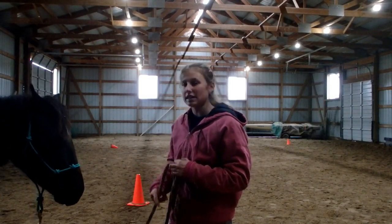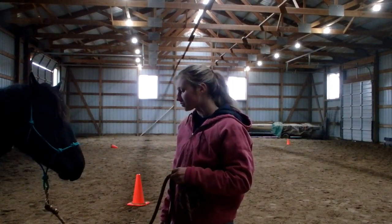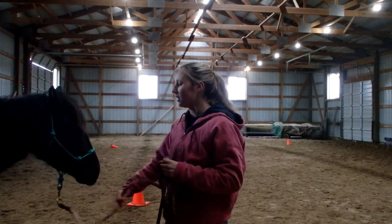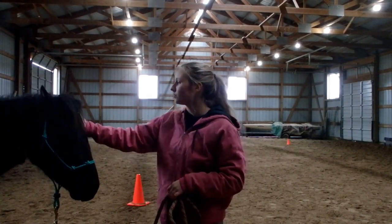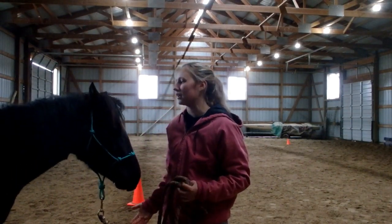Once she leans back in, I'm going to correct her again and say, nope, I didn't ask you to come back in. Now, once the horse relaxes and stays out of your space and accepts that you don't want them in there, then you can say, okay, you can come back in. Good girl. Now it's okay — now I allowed her to come back in.